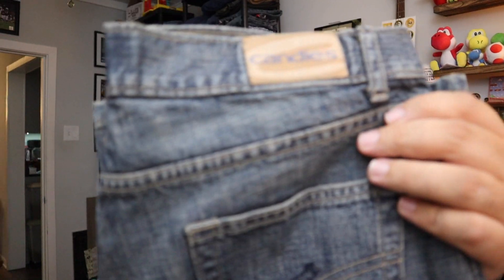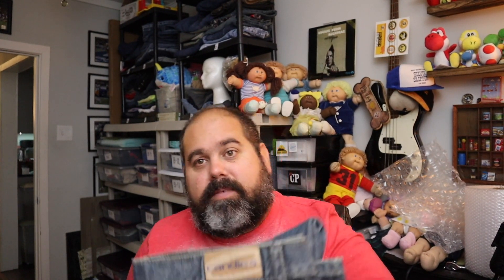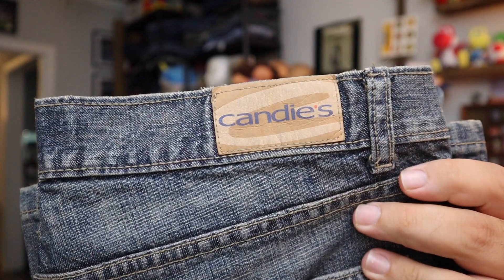Last for today, we've got some jeans. These are Candie's Flare Jeans, size 11, made in the USA, 100% cotton. These sold for really good money — $21.60 for Candie's Flare Jeans. Plus shipping.